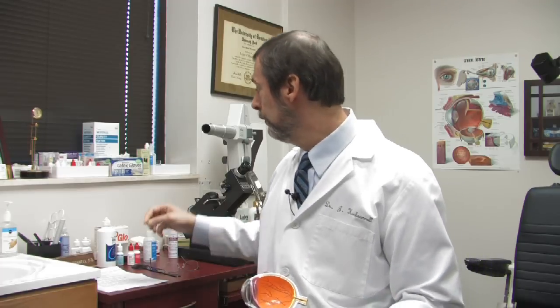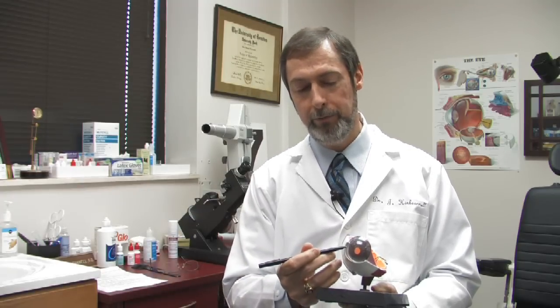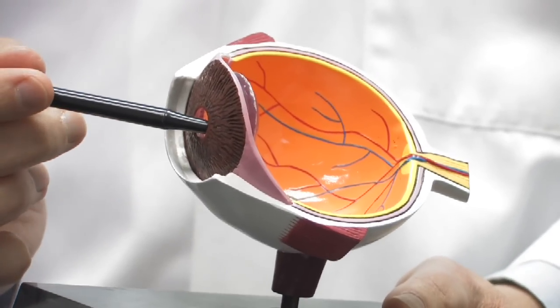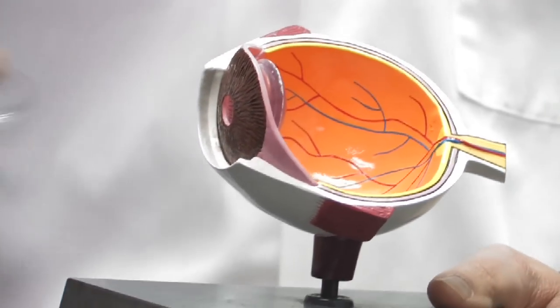With cataract surgery today, most surgeons will make an incision on the cornea just inside the limbus, which is where the white part of the eye meets the clear part of the eye. And then the pupil is made very large with a drop, and then with a particular device,